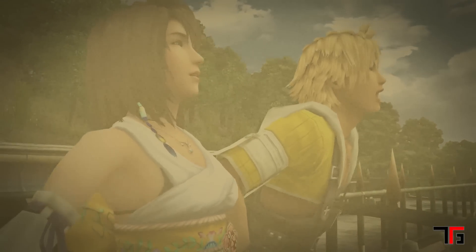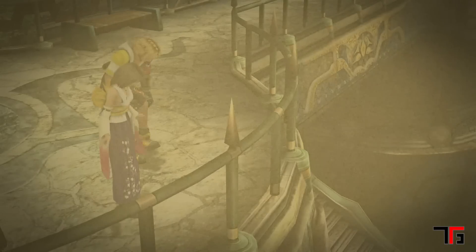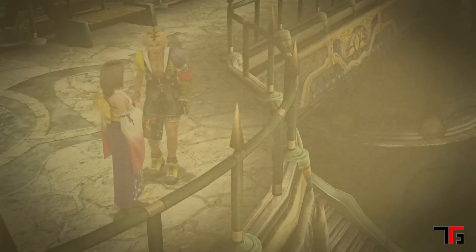Fans wanted to know more. However, the ending left everyone wide-eyed, smiling, in tears, or angry out of denial. People needed more of Tidus, Yuna, and the world of Spira.